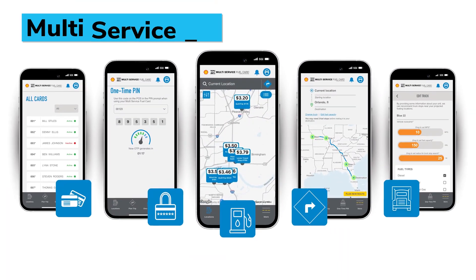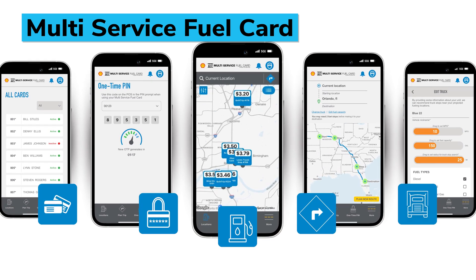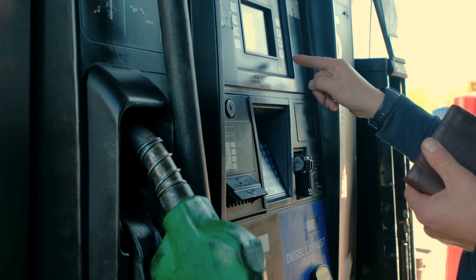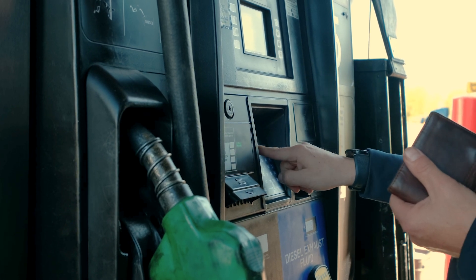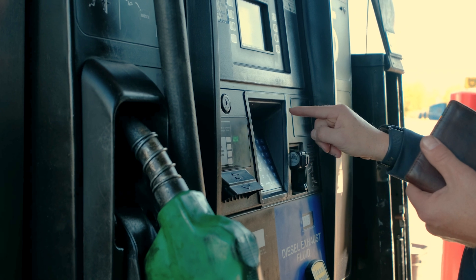Multi-Service Fuel Card has launched a one-time PIN security feature integrated into its mobile app, designed to protect against fuel card fraud. The number of cards compromised due to skimming jumped 77% in 2023 compared to 2022, according to FICO.